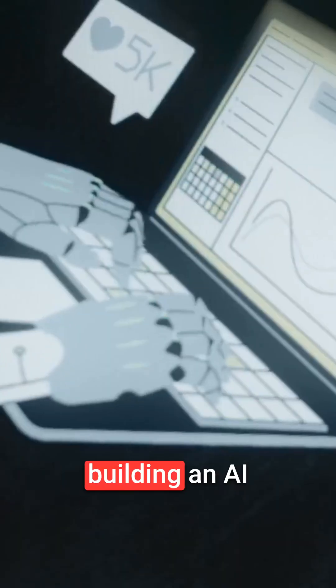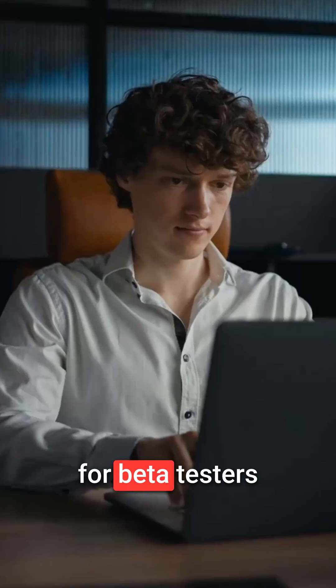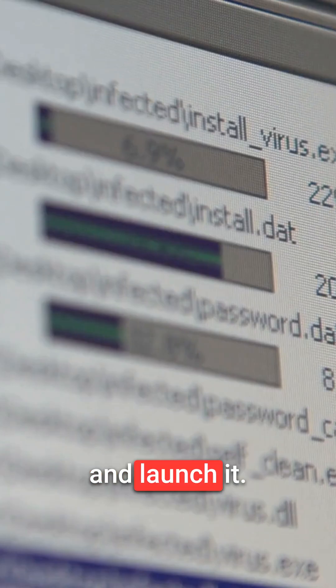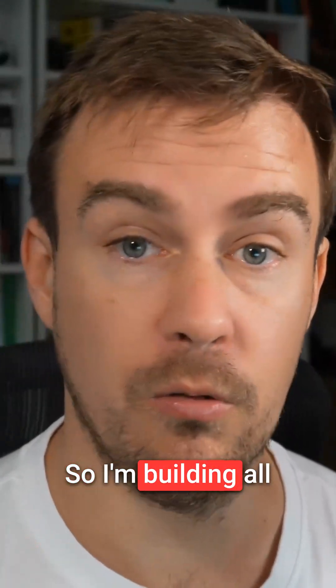Day 10 of 30 building an AI application in public and taking it to market. I'm almost ready for beta testers, probably early next week, and then I'm going to ramp it up, get the marketing done, and launch — probably not by the end of next week but the week after.